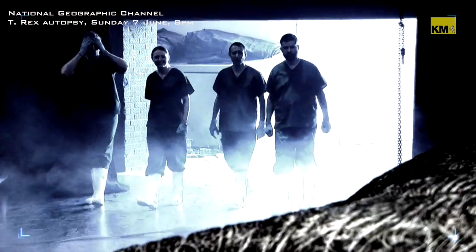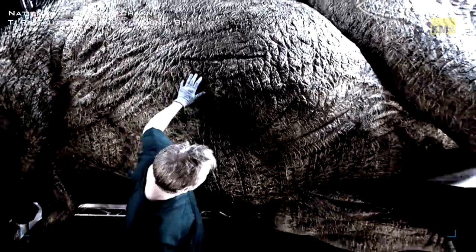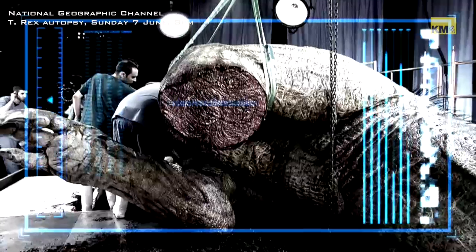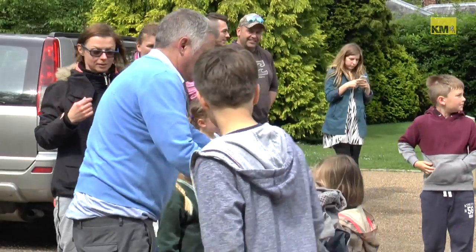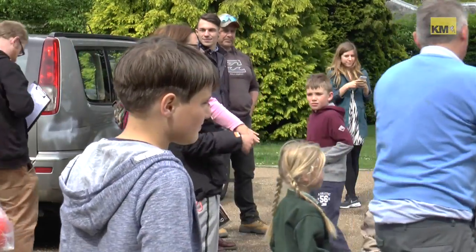Experts are about to embark on a once-in-a-lifetime opportunity to dissect a dinosaur. It was part of a publicity stunt by National Geographic Channel advertising its new programme T-Rex Autopsy, in which experts will look inside a detailed replica. Fake or not though, onlookers were certainly impressed.